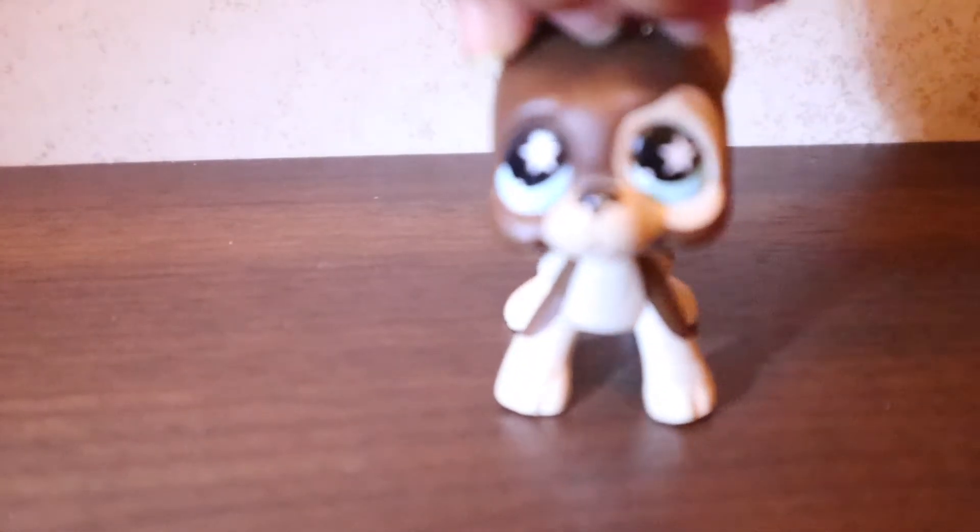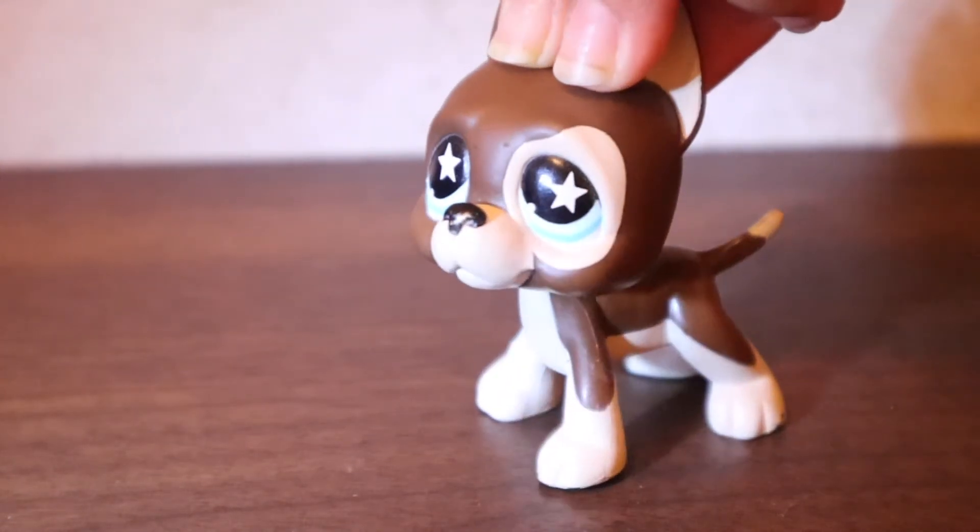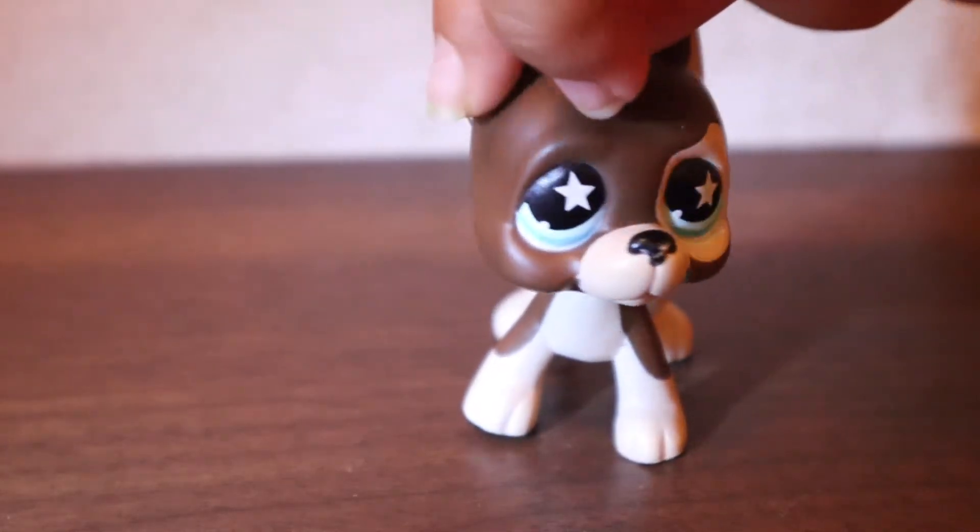And here is my last Great Dane — star eyes! I love the star eyes.